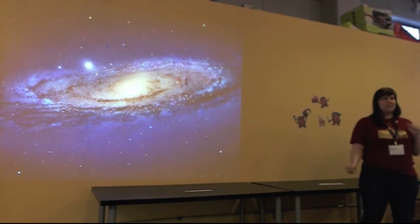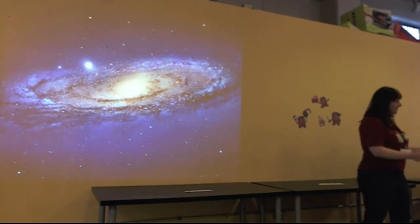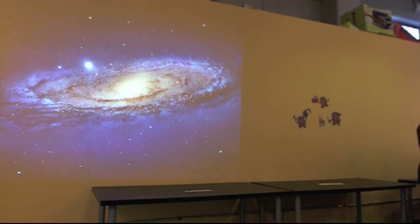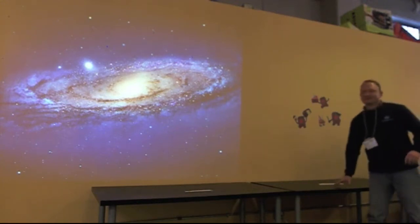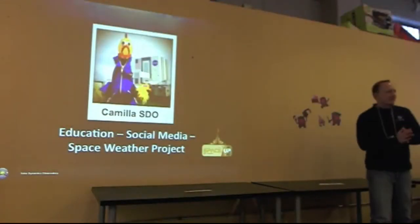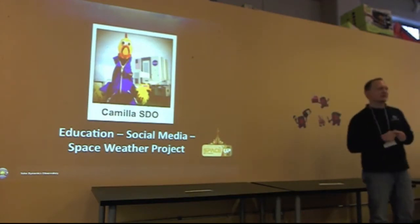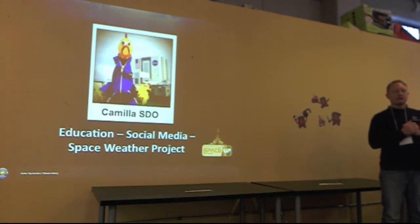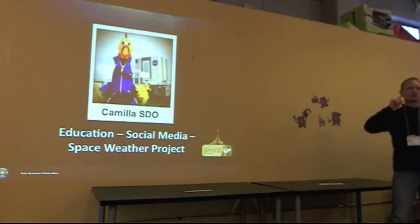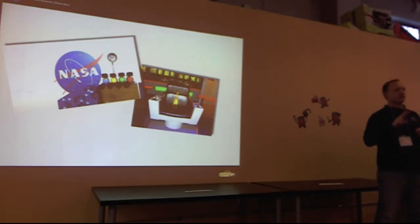Romeo is going to be talking about Citizen Science and Camila SDO — our favorite space chicken! Thanks for having us, Space Top San Francisco. This is not your ordinary rubber chicken. This is Camila SDO. Unfortunately, she's not here right now, but she is actually online checking in from Russia — Star City, Russia. But this is really a story about two characters.